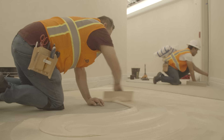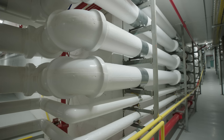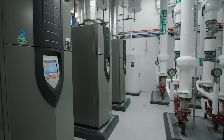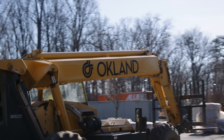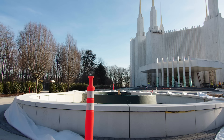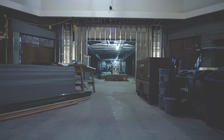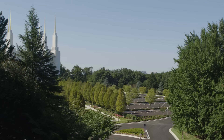After four years of extensive renovation that left no room untouched, including major upgrades to decades-old utility systems, the Washington, D.C. Temple of the Church of Jesus Christ of Latter-day Saints has re-emerged renewed and rejuvenated.